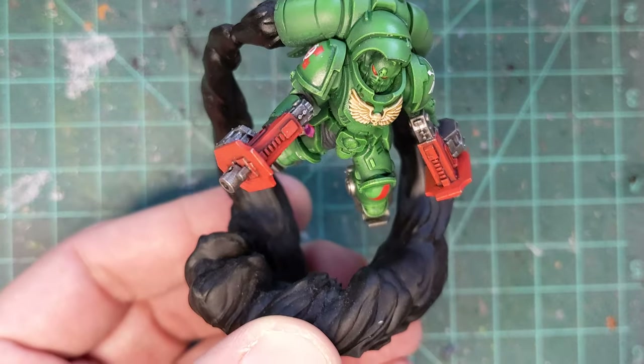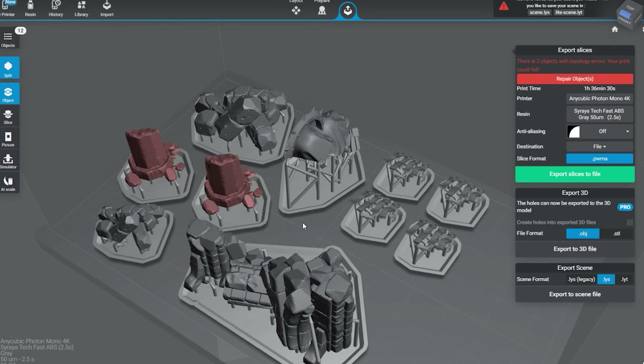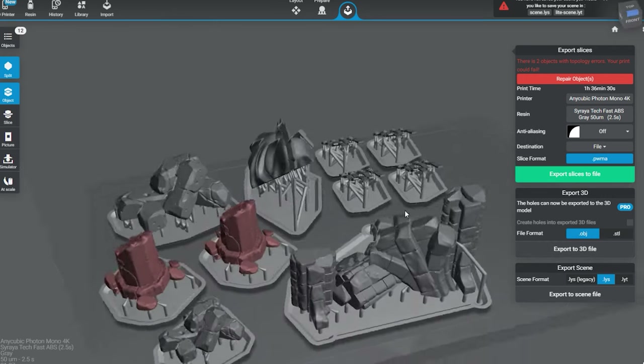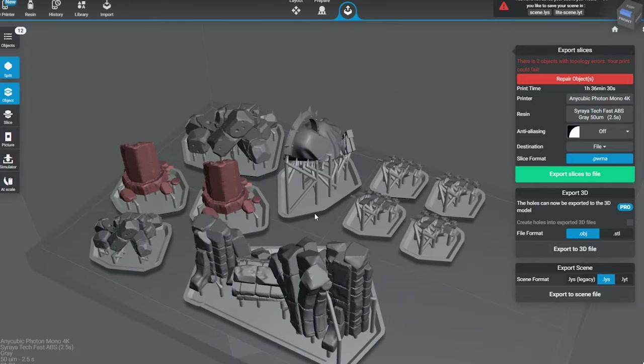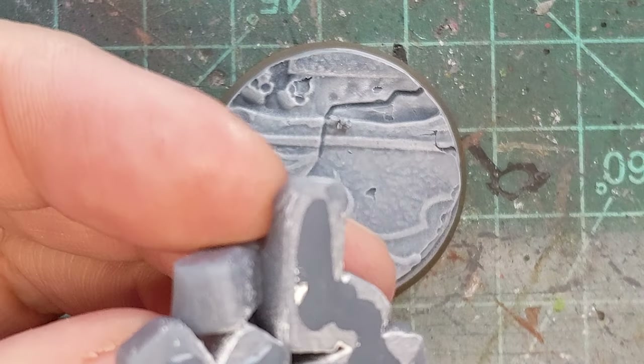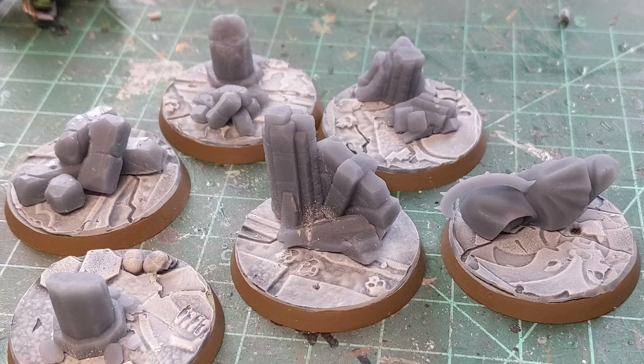But they were leaning a bit far forward, and also a bit large — when you compare it to the HQ unit, it sort of towers over it. So I wanted something a little different. I went back to Cult3D and searched for about an hour and found a collection of different debris pieces, all for free. I printed them out, mounted them on the old bases, and this is what I had.